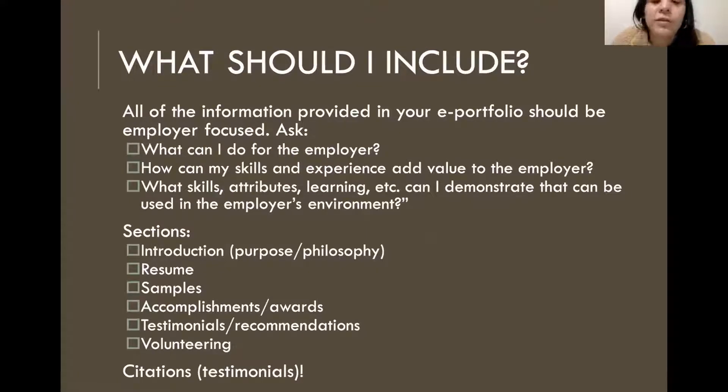One question a lot of us are faced with when creating a portfolio is: what should this include? First, you should know that all of the information provided in your e-portfolio should be employer focused. Make sure you're asking yourself: what can I do for the employer? How can my skills and experience add value to the employer? What skills, attributes, and learning can I demonstrate that can be used in the employer's environment? Finding the answers to these questions will help with the development, clarity, and focus of your e-portfolio.